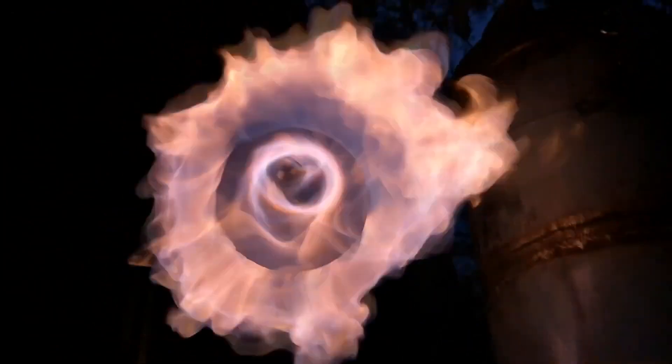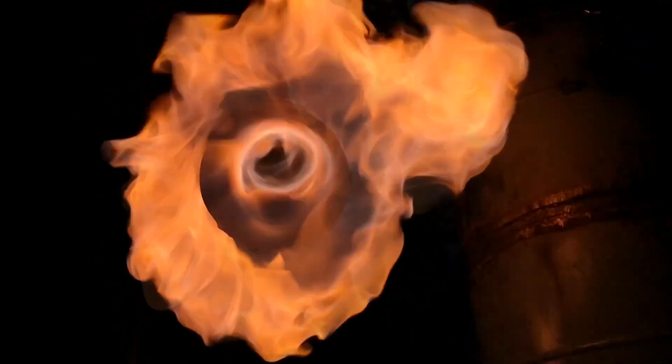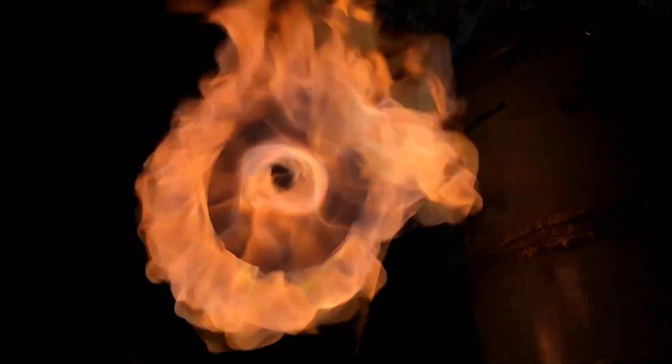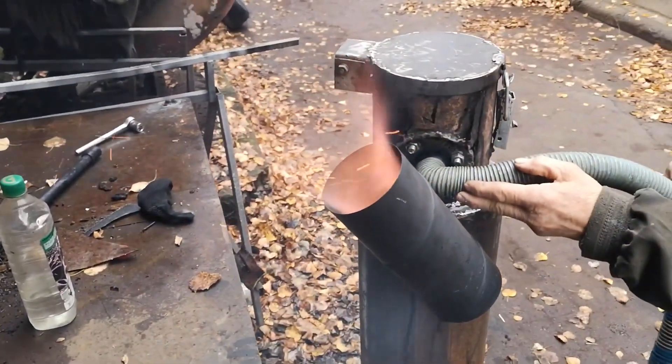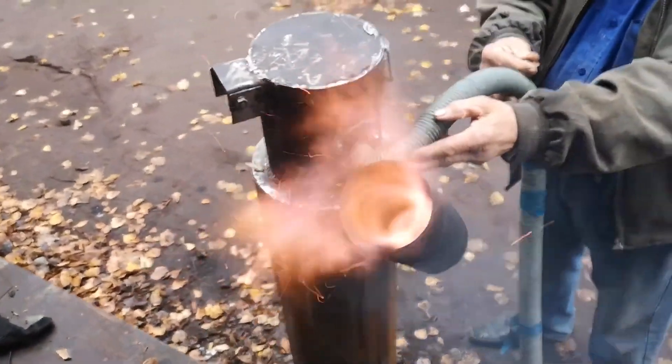The Ribnikoff gasifier was trendy on the web a few years ago. I received hundreds of messages about it. Being under public pressure, I assembled and showed it in operation. Unfortunately, only part of the videos has survived — you can see them now.